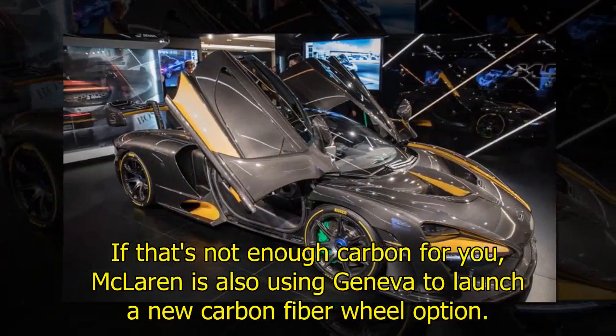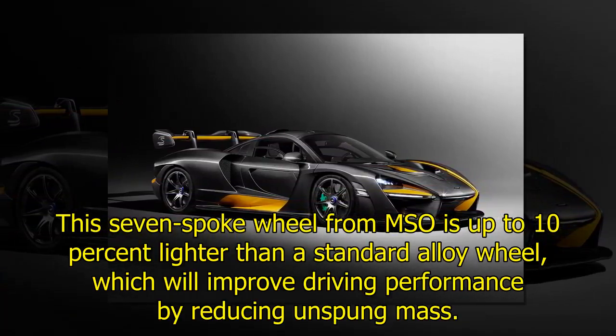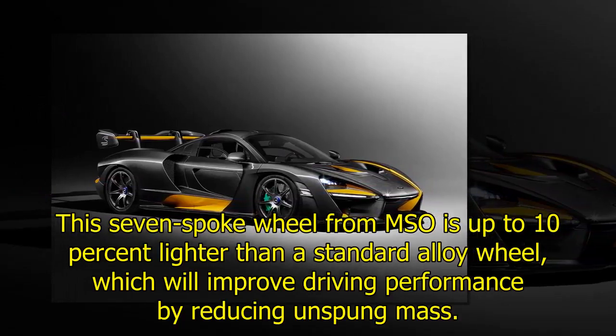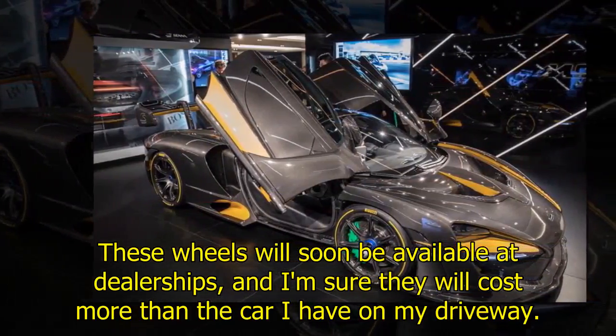There is a Senna 'S' on the headrest too. If that's not enough carbon for you, McLaren is also using Geneva to launch a new carbon fiber wheel option. This seven-spoke wheel from MSO is up to 10% lighter than a standard alloy wheel, which will improve driving performance by reducing unsprung mass. These wheels will soon be available at dealerships — and I'm sure they will cost more than the car I have on my driveway.